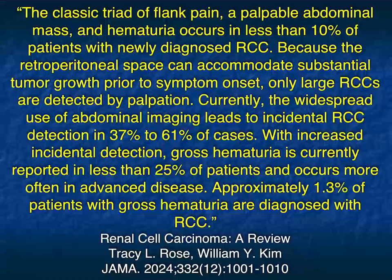In terms of renal cell carcinoma, we know the classic triad — flank pain, abdominal mass, and hematuria — is really uncommon, in less than 10% of cases. The majority of cases we pick up with renal cell these days, up to 60 or 70%, are going to be incidental findings. So it's very important that you look at all scans carefully, not just those with suspected renal cell carcinoma.